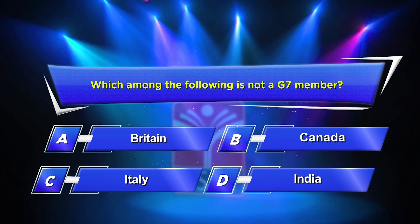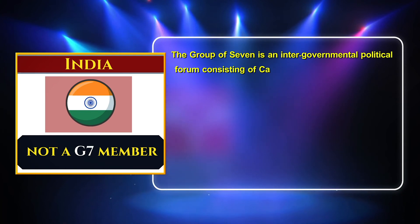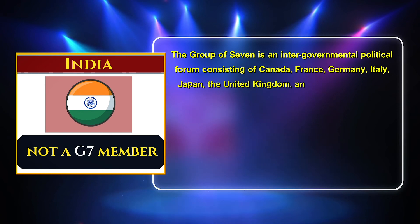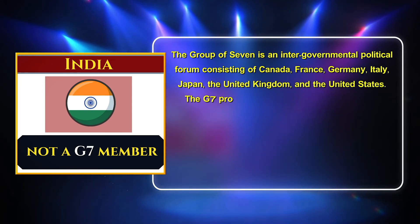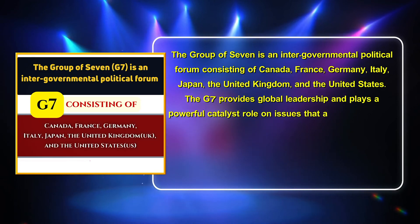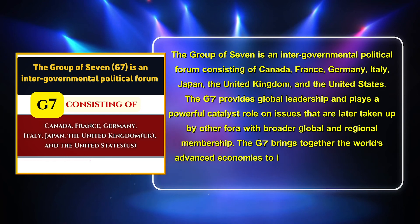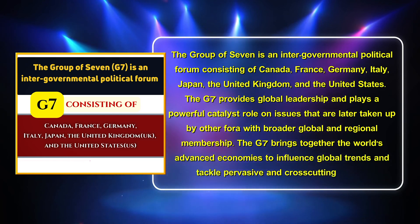The correct answer is Option D: India. The Group of Seven is an intergovernmental political forum consisting of Canada, France, Germany, Italy, Japan, the United Kingdom, and the United States. The G7 provides global leadership and plays a powerful catalyst role on issues taken up by other fora. It brings together the world's advanced economies to influence global trends and tackle cross-cutting issues.